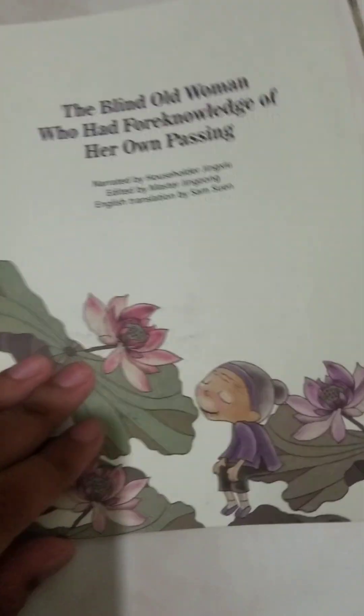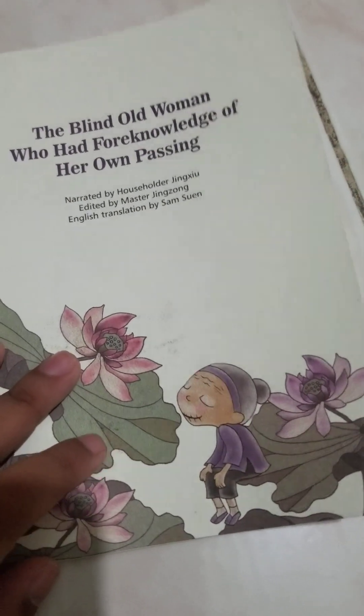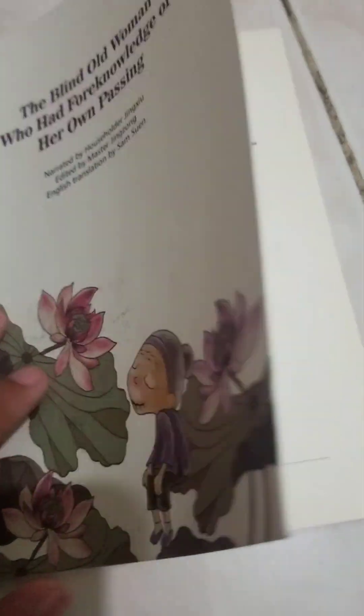Hey guys, welcome back to another video. Today I'm gonna be showing you guys three books I got for free in Hong Kong. Number one is the smallest book I got — this is 'The Blind Old Woman Who Had a Foreign Knowledge of Her Own Passing.' This is an English book.